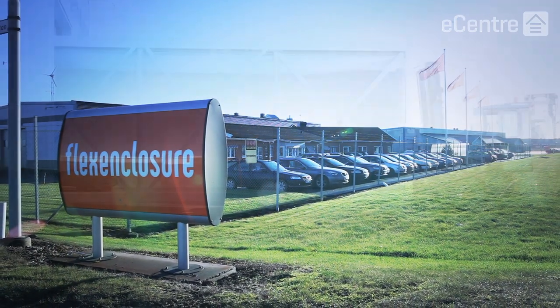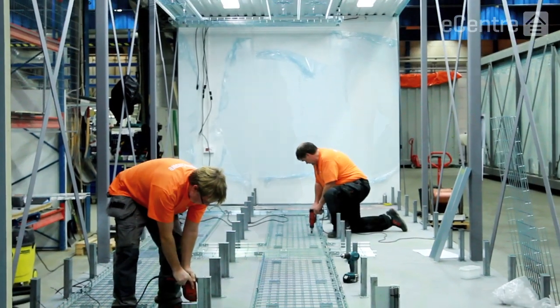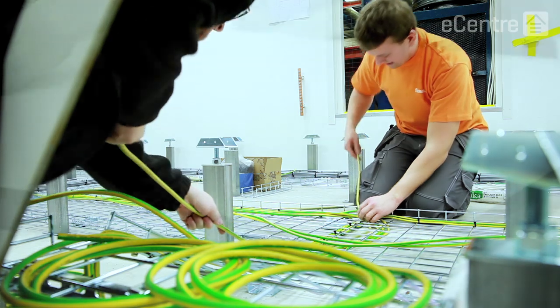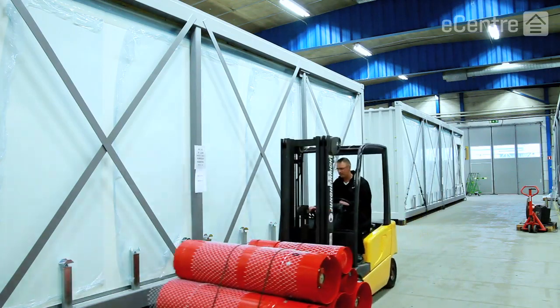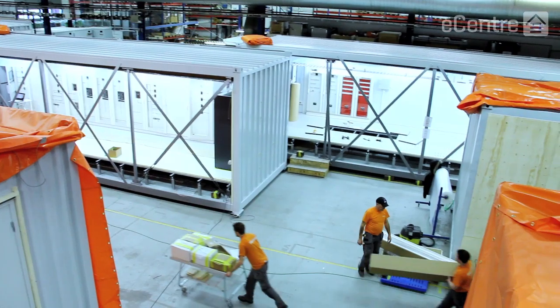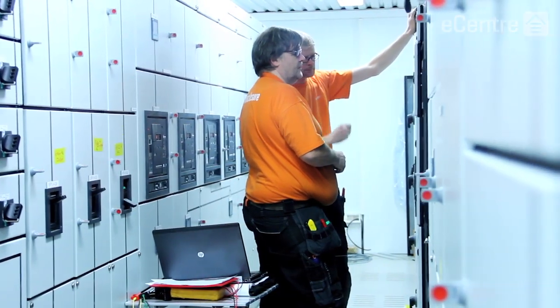This is the first time that a prefabricated modular data center has ever been constructed in Cote d'Ivoire, and it has been done very fast. FlexEnclosure did most of the technical installation and testing in their factory in Sweden, and then constructed the first data center on site in just two weeks. This modular solution is also fully scalable, so we can quickly and easily increase the size of the facilities whenever we need to expand network capacity.